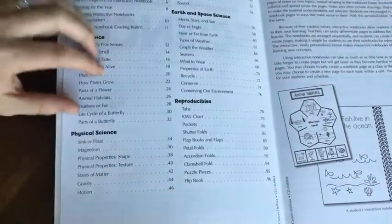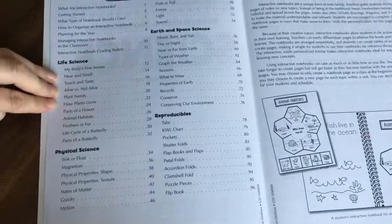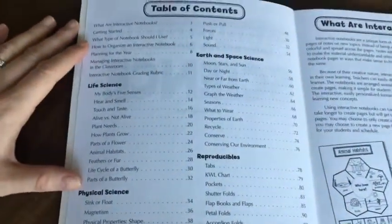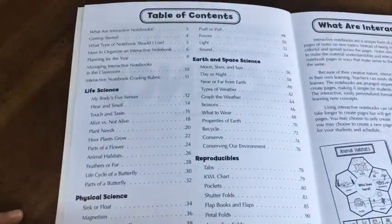Just as a side note, they do make these for grades Kindergarten through 5th grade, so if you have an older student then you can get an age-appropriate one. So let's just take a look at the table of contents and what this particular grade level has.